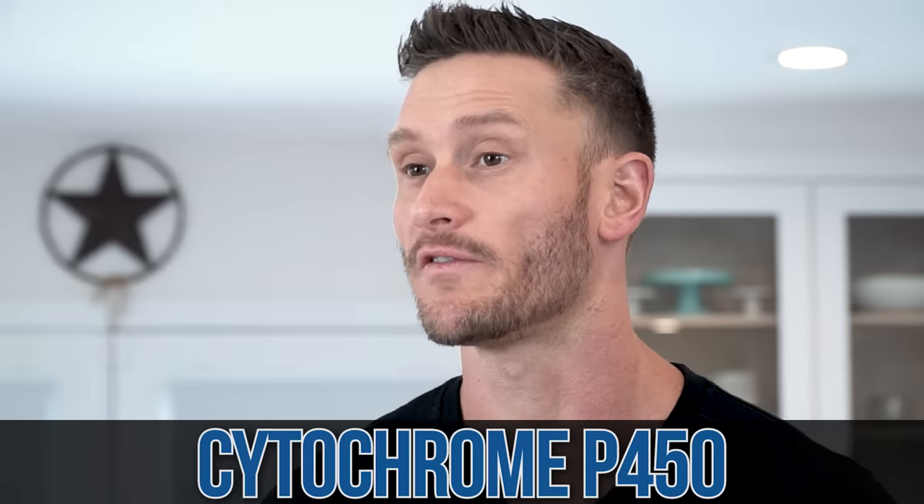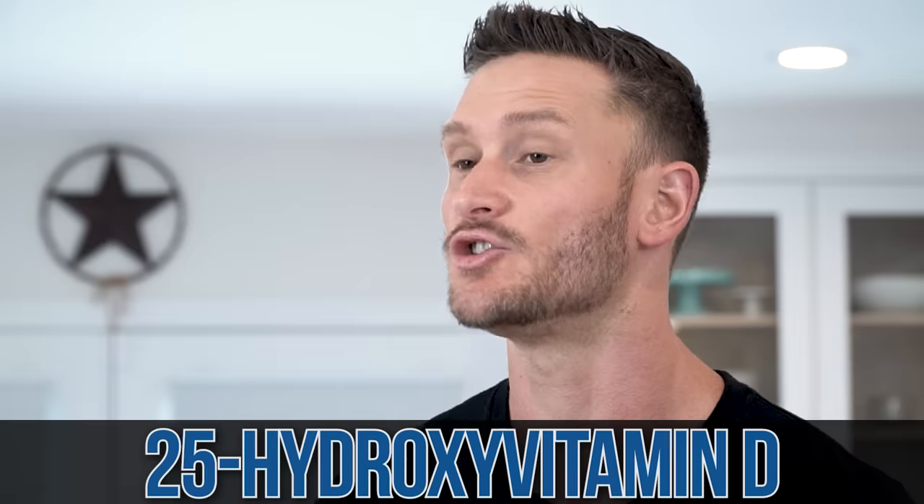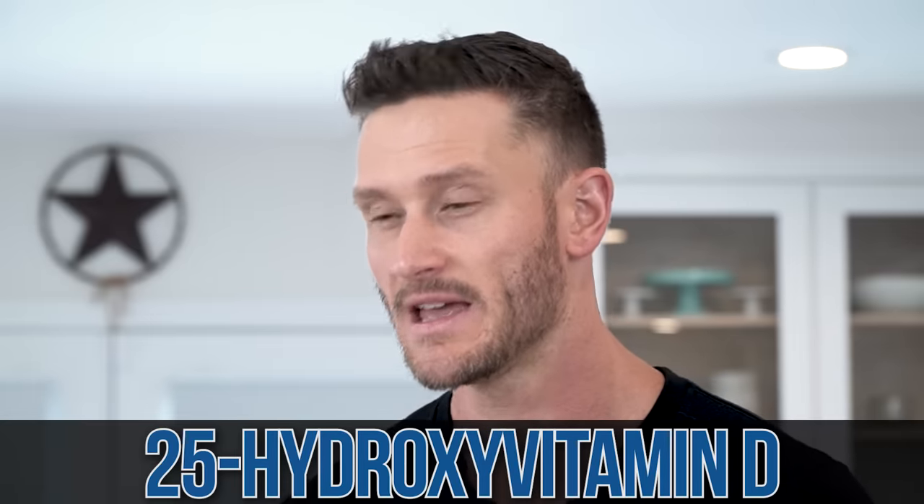Sunlight, food, supplement — they all come together at this point. They bind to vitamin D binding protein, which carries them to the liver. In the liver, cytochrome P450A converts this vitamin D into what is called 25-hydroxy vitamin D. This is the primary circulatory form — so what you're generally measuring is what the liver has converted.